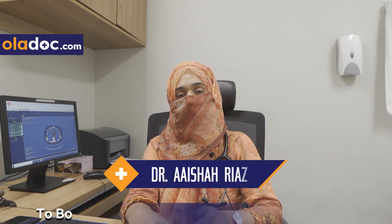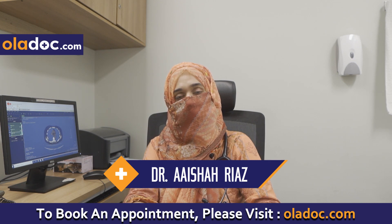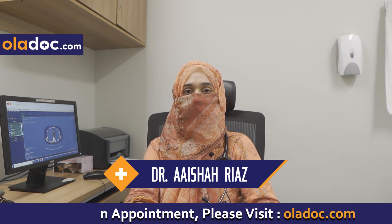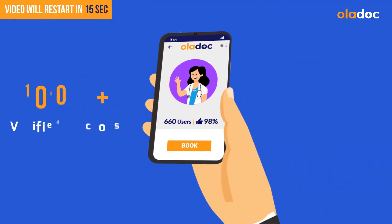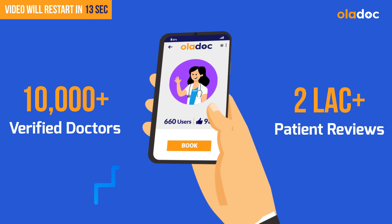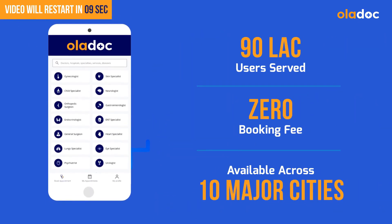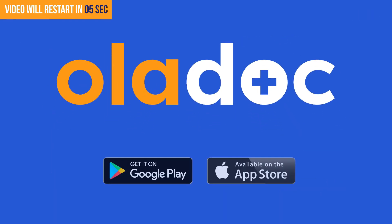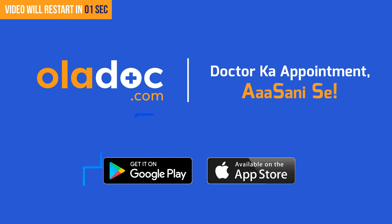Pakistan's top doctors are available on OlaDoc. You can watch patient feedback and access the largest doctor network. Download the OlaDoc app today to book a doctor appointment easily.